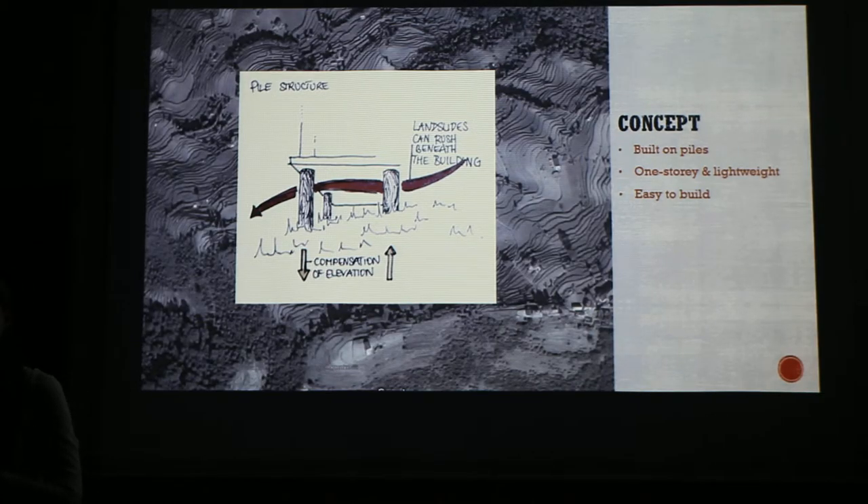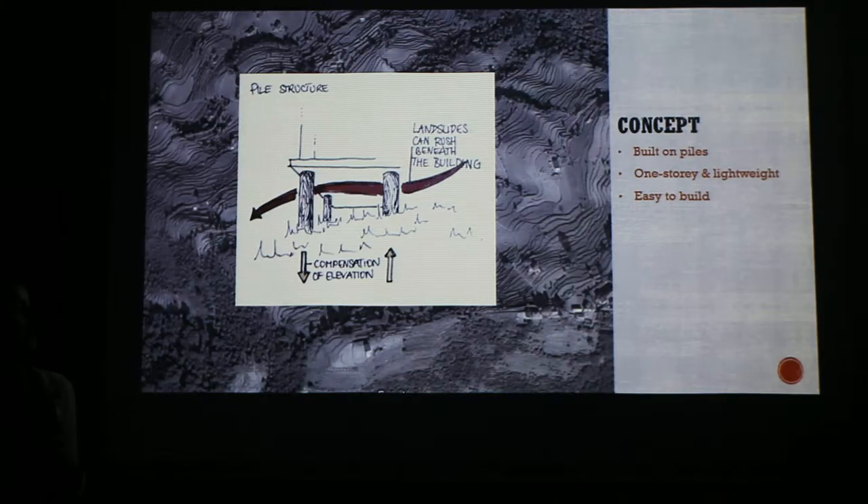Our first concept was to build our building on piles. This has several advantages. The first one is that we can deal with the different elevations of the terraces, and landslide and monsoon rain can rush beneath the piles. Because of the earthquakes, it should also be a one-story building with light-based materials, and it should, of course, be easy to build for the locals.